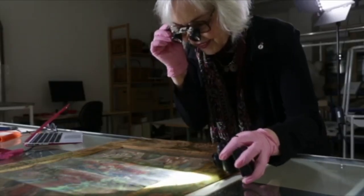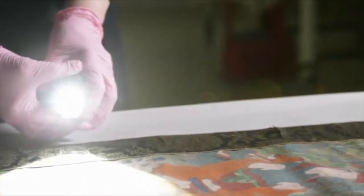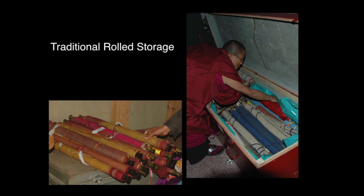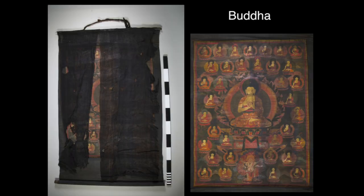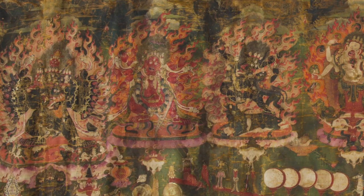The thangkas in the Sven-Hedin collection have been rolled up for decades and decades. They're not even documented. So what we're doing is unrolling each one, or rediscovering them. Is it ready for exhibit in the museum, or do tiny mends have to be made?